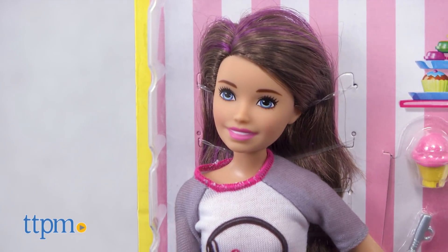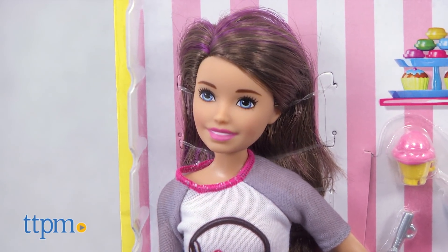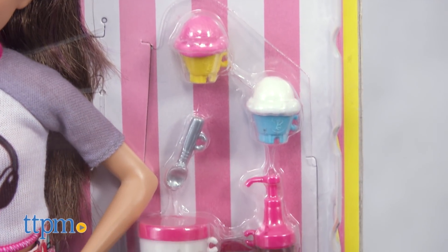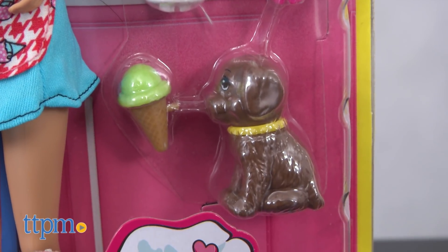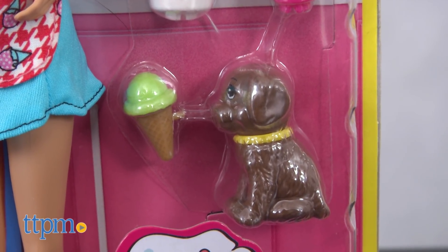Skipper is serving up ice cream with her puppy. The doll comes with a pint of ice cream, a jar of chocolate syrup, a spoon, two cups of ice cream, and an ice cream cone. The cone can fit in the dog's mouth.